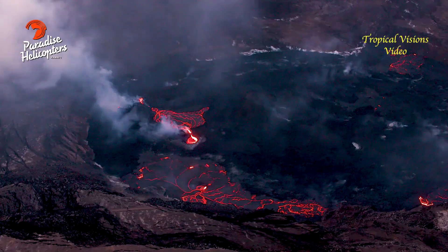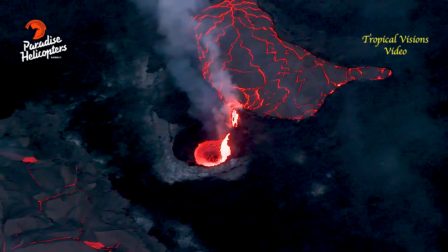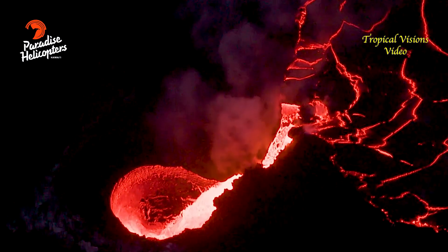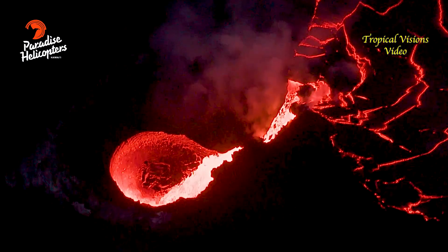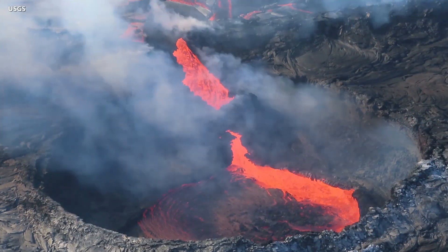A recent overflight by Tropical Visions Video provided an overview of the evolving eruption. Lava is pouring out from a vent into an active lava lake and onto the crater floor. More recently, scientists with the U.S. Geological Survey Hawaiian Volcano Observatory captured a closer view of the same activity.